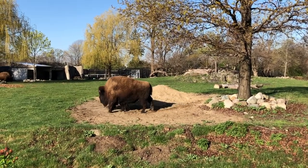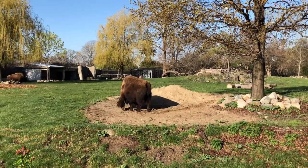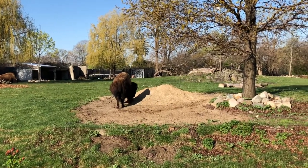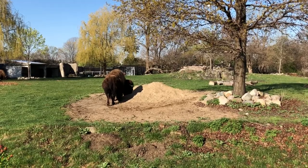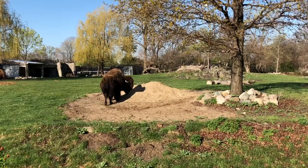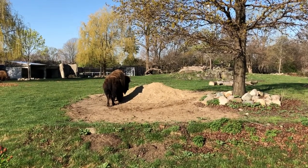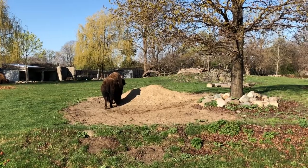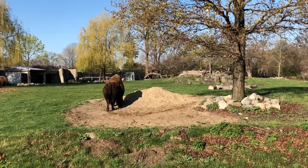When the bison's animal care staff received funding to make an improvement to the habitat, they chose to add yet another feature: sand. Adding a pile of sand to their habitat may not seem like a significant improvement, but the staff knew that it would provide them with new opportunities to engage in species-specific behaviors, which is very important to their and all animals' welfare.